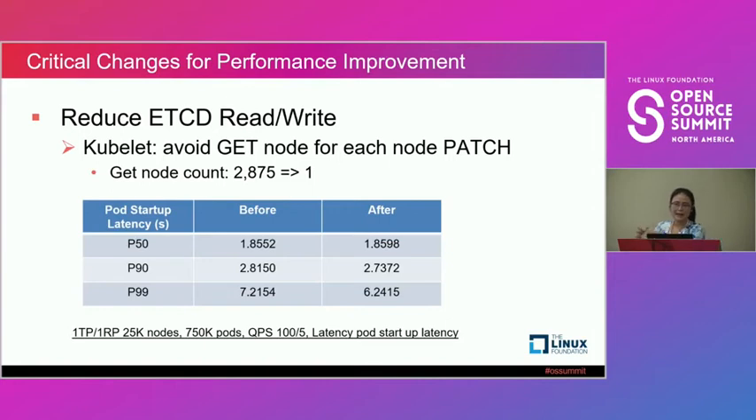Encouraged by that, we did our own optimization. In the original Kubernetes, when trying to patch, it always reads first to get the latest node version. But we said: you are consistently watching nodes, you don't necessarily need to read again. So we just use the watched node to do the patch — and from our observation, there's almost no conflict.